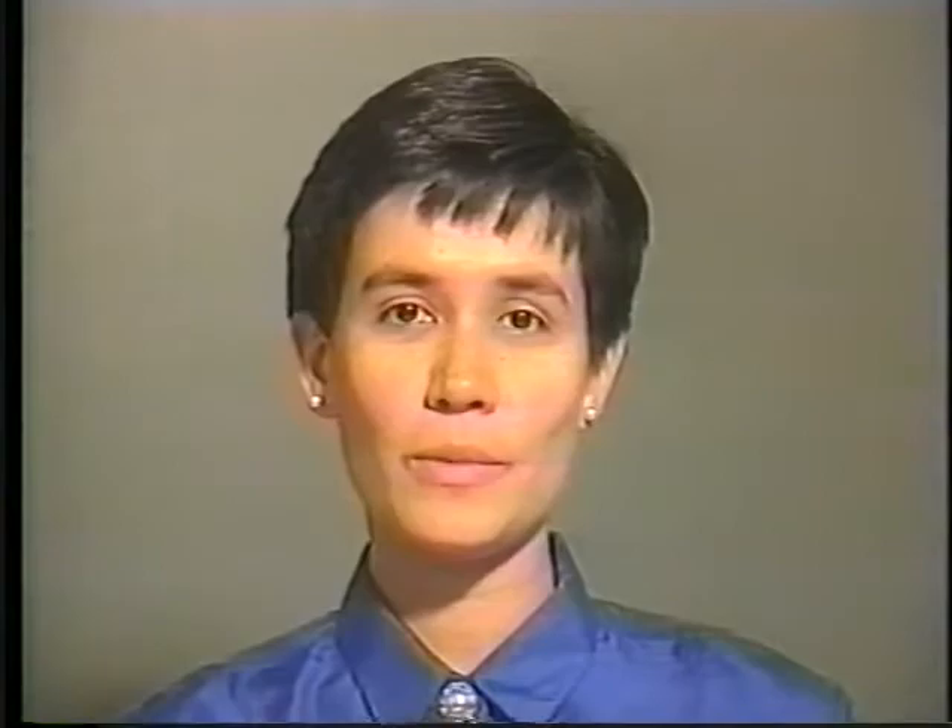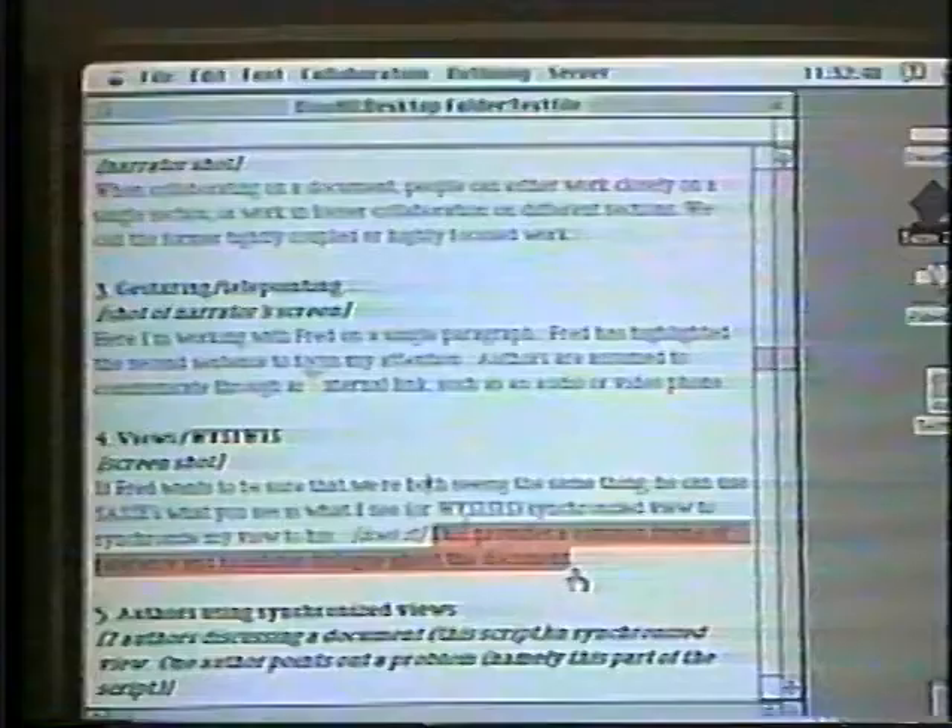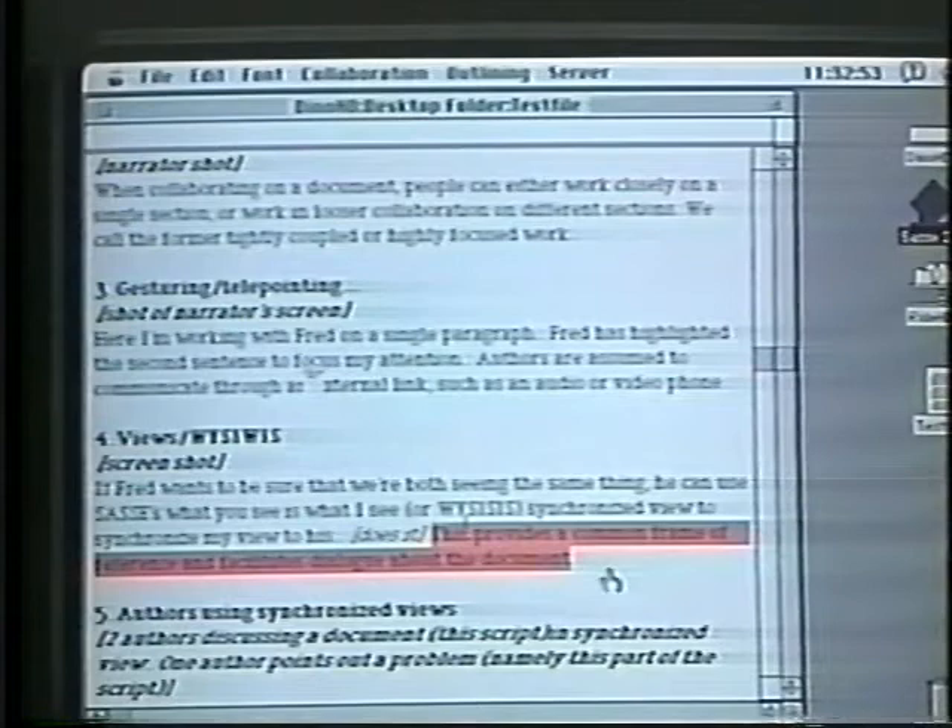Here I'm working with Alex on a single paragraph. He has highlighted the second sentence to focus my attention. If Alex wants to be sure that we're both seeing the same thing, he can use SASE's what you see is what I see, or wizzy-wiz synchronized view. This provides a common frame of reference and facilitates dialogue about the document.